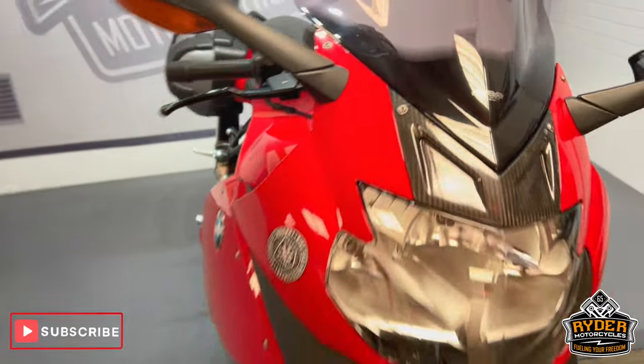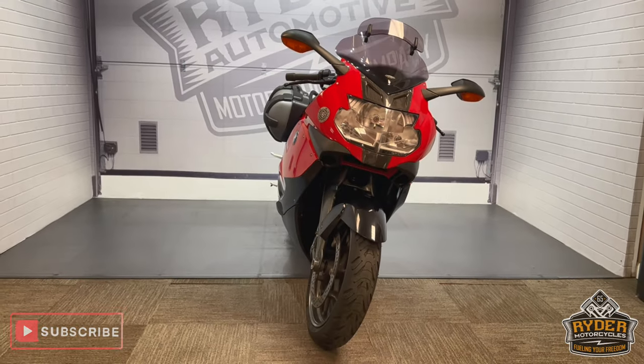If you'd like to know any more about the bike or would like to come and view it, it's at Ride'em Out Cycles, Castle Road, Sittingbourne.